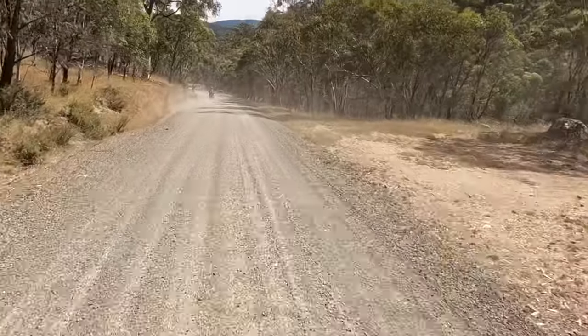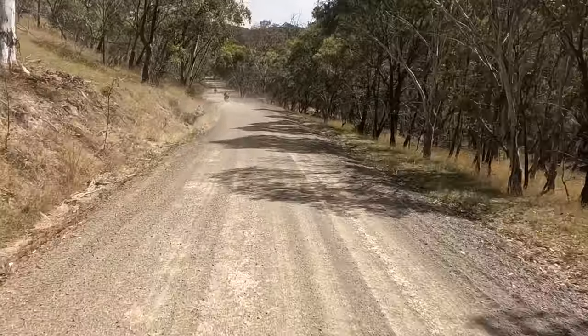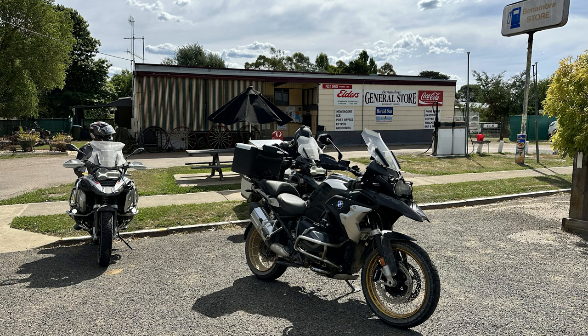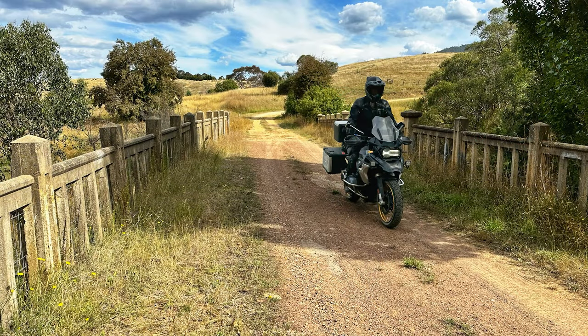Limestone Road eventually takes you into Benambra where we stopped at the General Store and had a cold drink and a long chat with the lovely lady in the shop who seems to work there many hours a day. She gave us lots of details about Benambra and how we should stay at the Benambra Hotel next time.